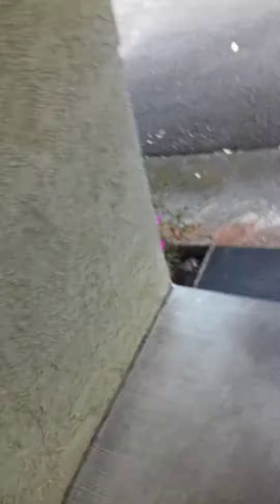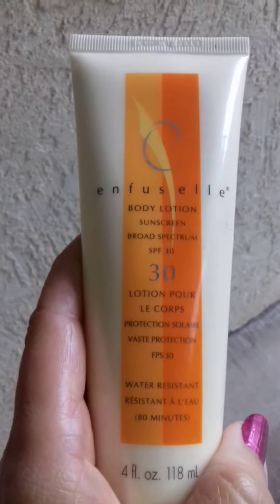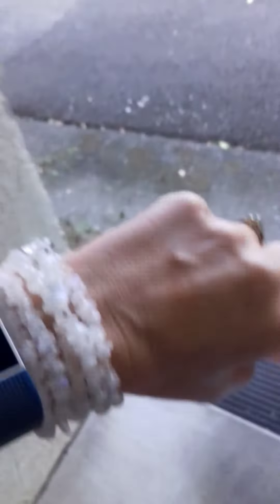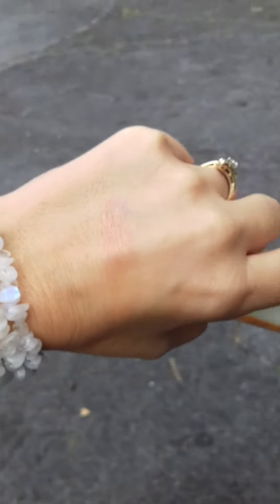On half of the nail polish I put some of Shaklee's sunscreen body lotion. Let's go ahead and see what happens when I go back out and get exposed to light.